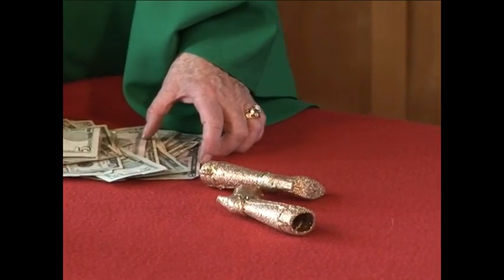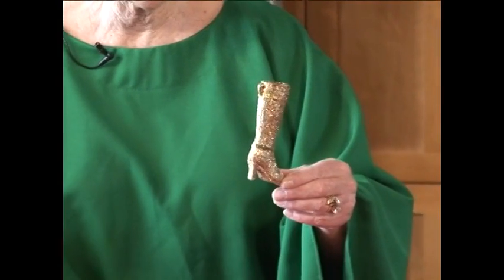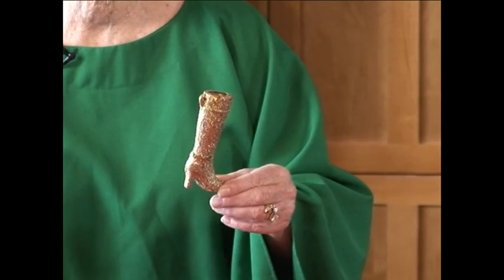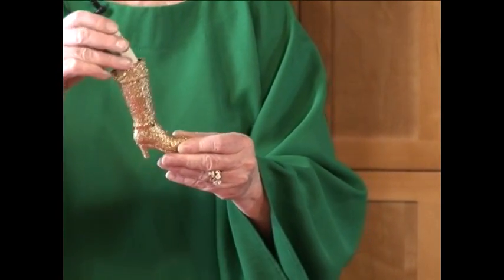Have you ever heard of being well-heeled? It means that you've got lots of Moolah. So I found these cute little high heels, and I'm going to put another — oh, a 10. This is going to go to a little girl; it's her birthday in our neighborhood. I'll put the 10 in there,